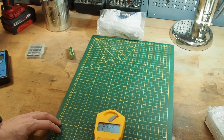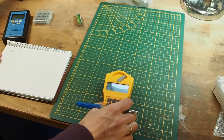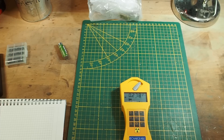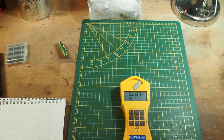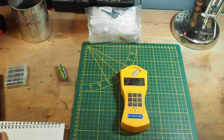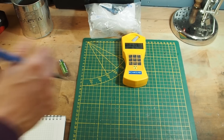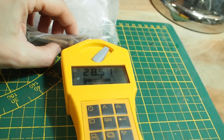Starting at 30 centimeters with the Gamma Scout: readings of 0.25, 0.28, with a highest reading of 1.38. Moving closer, the highest reading was 29.